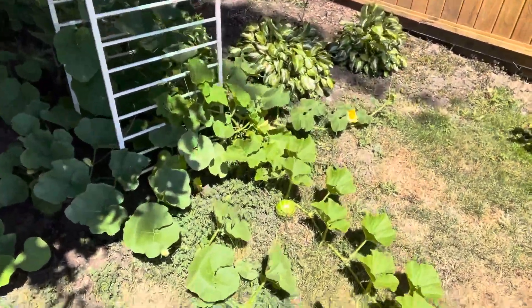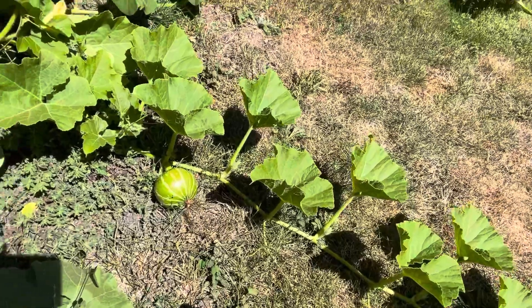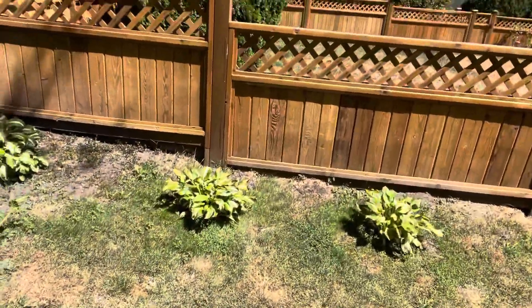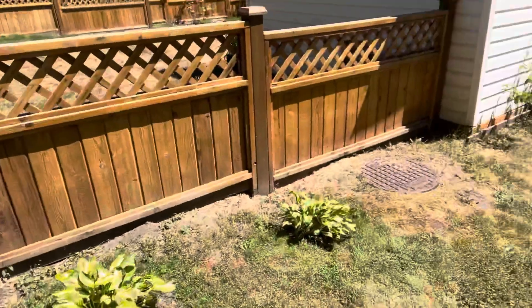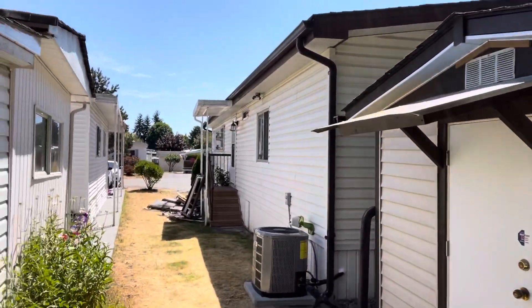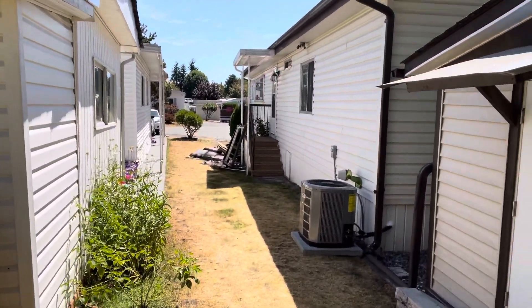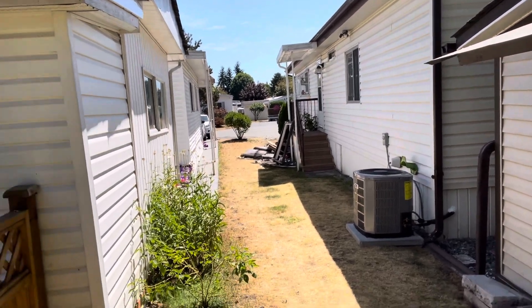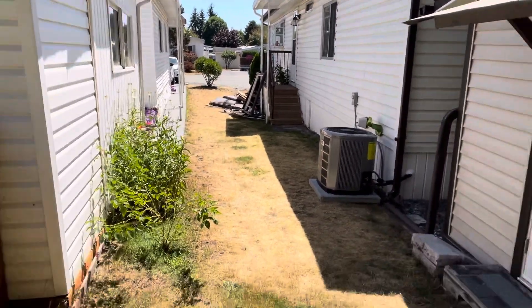It used to be so tiny, now it's getting really big — that's a squash plant. On this side I'll show you the back of the home. That's the back entrance to the back stairs, and when you go up those stairs that's the laundry room.